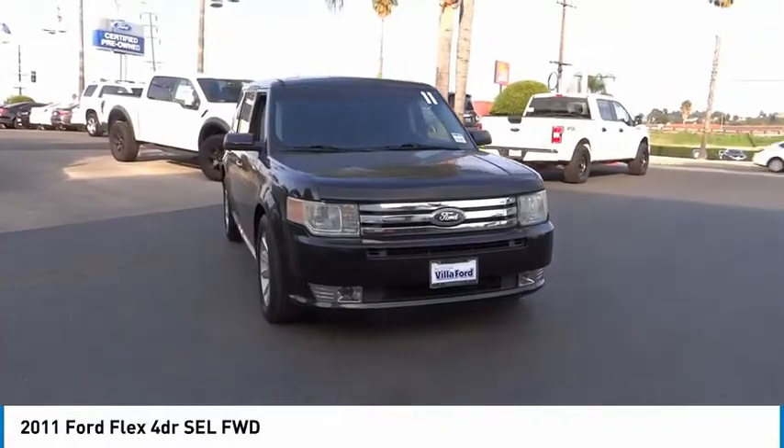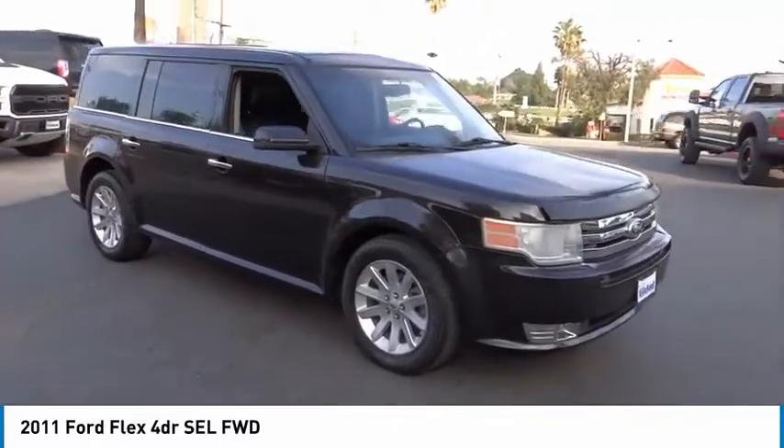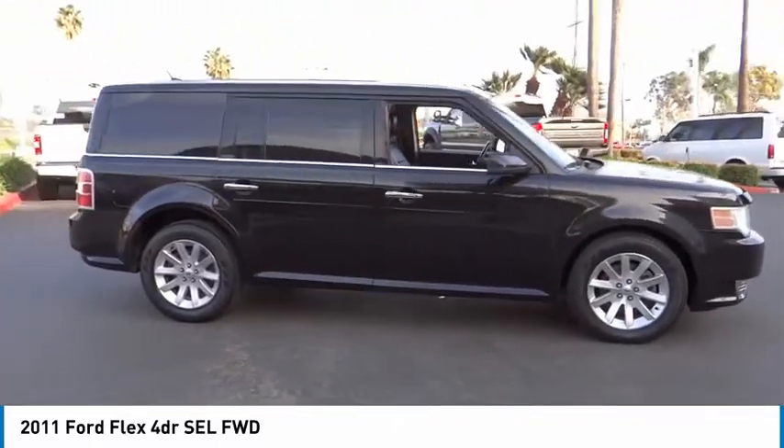We are pleased to show you the 2011 Flex. Flex isn't just exciting to look at, it's exciting to drive. It hunkers down, puts a limit on lean.